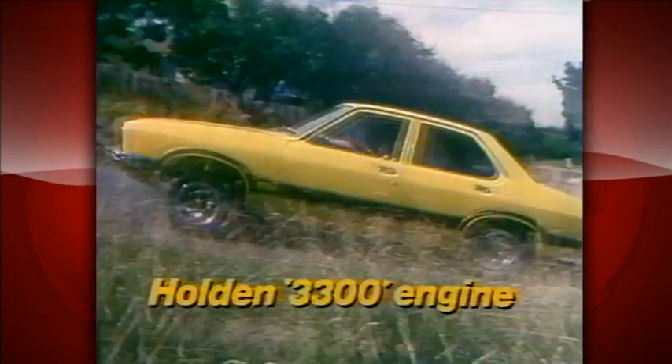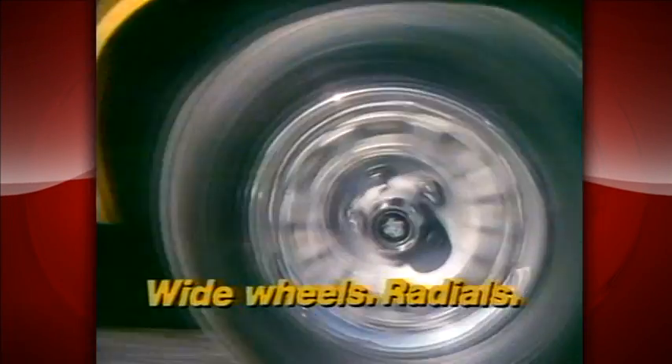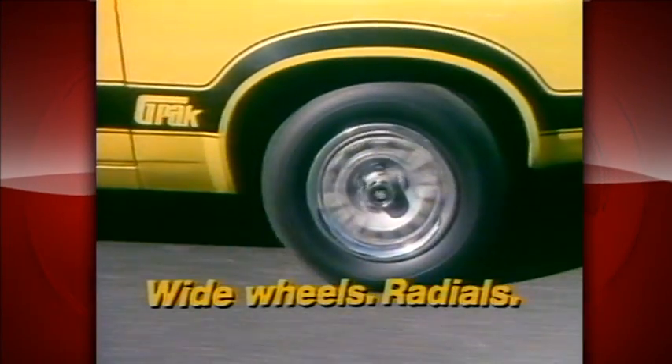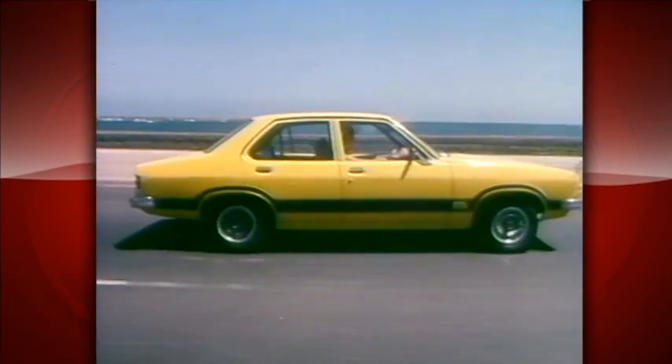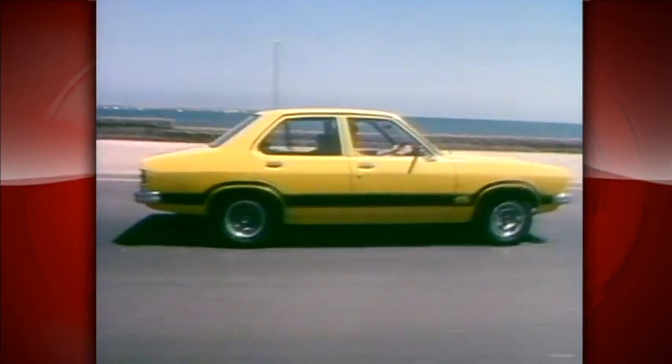Torana G-Pack's got a Holden 3300 six-cylinder engine with a sporty four on the floor, performance rear axle, road-hugging wide wheels, fat radials and short-stopping disc brakes, full-firm bucket seats, tacho and sport steering wheel, special striping. Torana G-Pack's got the lot.